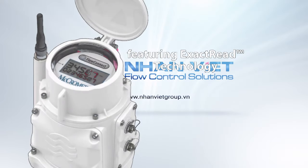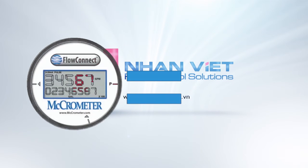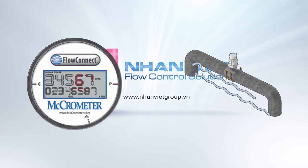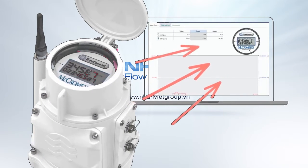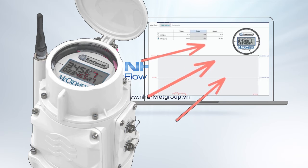FlowConnect features exact read technology, which ensures that the totalizer reading reflects precisely what has flowed through the pipe. Exact read technology lets you analyze your flow data with confidence, knowing that the website will always match exactly what the totalizer reads.